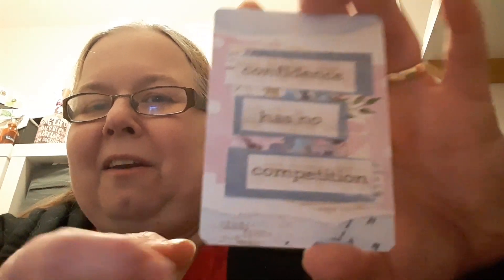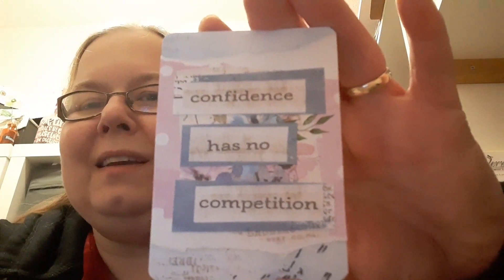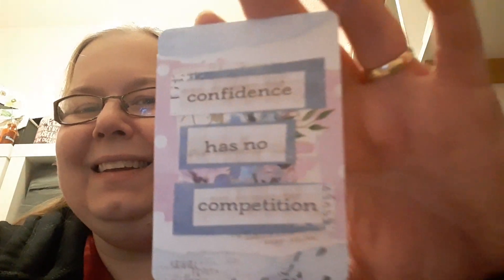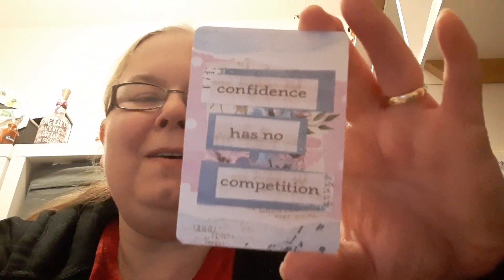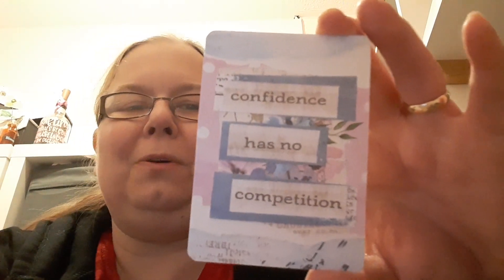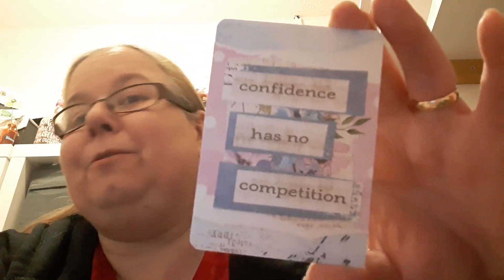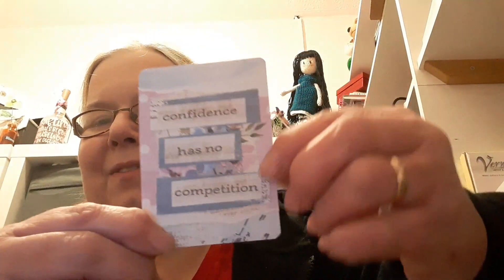All the lovely layering of paper - several layers there - and it says 'confidence has no competition.' That is absolutely lovely and very much Mel's style. If you don't know Mel, please pop over to her channel. She likes all the florals and pastel colours, particularly pinks, purples and blues, as well as rainbow and multicolours. It's a very very pretty card, so thanks Mel, and thanks to Wooly Steph for organising this swap.